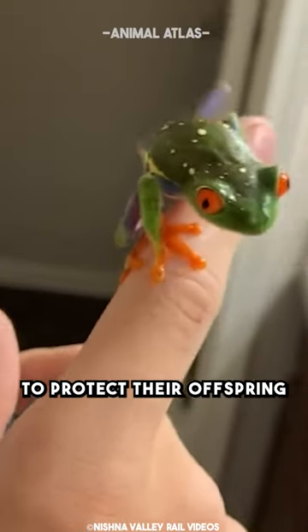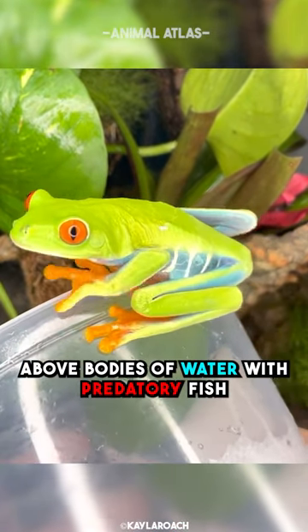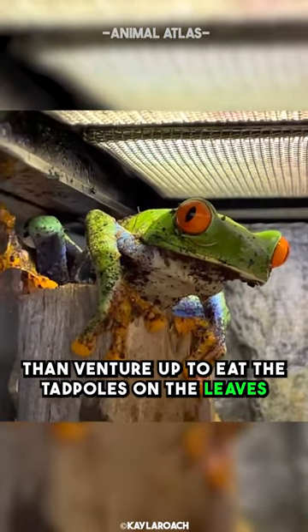To protect their offspring, the frogs sometimes lay their eggs on leaves above bodies of water with predatory fish. These fish would rather eat insects at the water's surface than venture up to eat the tadpoles on the leaves.